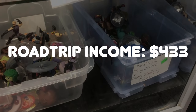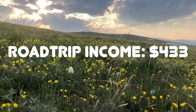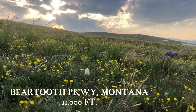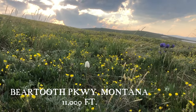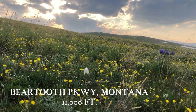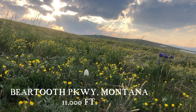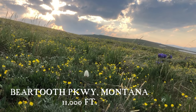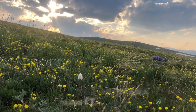Leaving South Dakota with a road trip income of around $433. Next stop is the Beartooth Parkway in Montana - one of the most beautiful drives I've ever been on, about 11,000 feet up. Highly recommend. Use eBay to help pay for your vacation all the way to Beartooth Parkway. Thanks for watching, and on to Montana we go - see you next week!